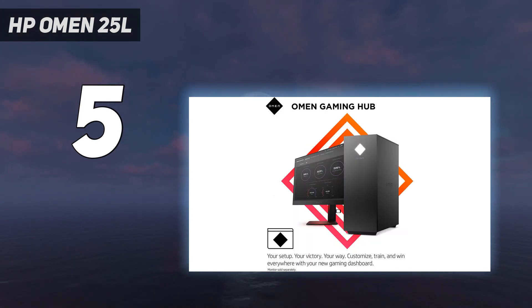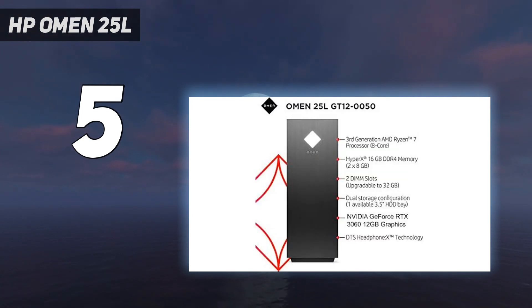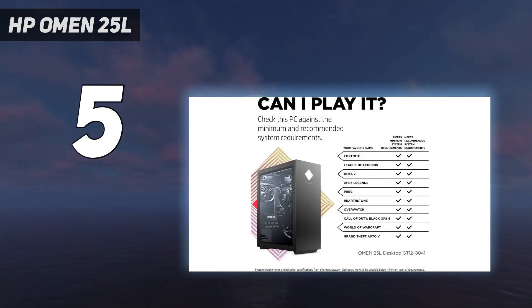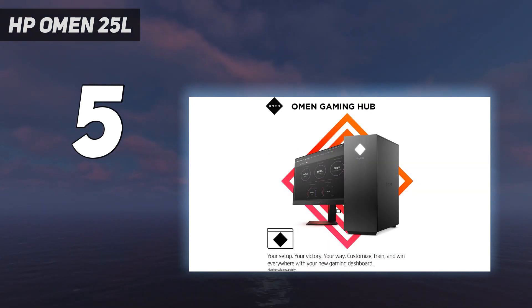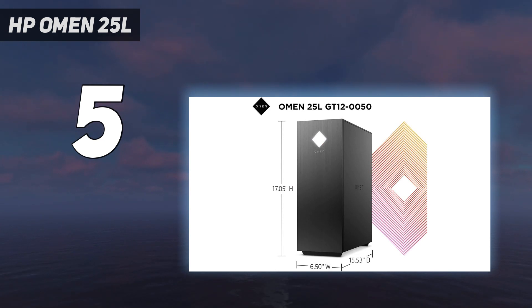We also appreciate its easy tool-less access, and while the port selection is just okay, you have enough to connect all your peripherals. Just keep in mind that we're only recommending the base configuration here. Anything above that and you're already walking into the mid-range category. If you want this gaming PC at a budget price, you're gonna have to stick with its entry-level model.